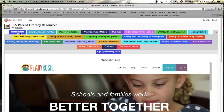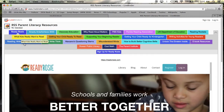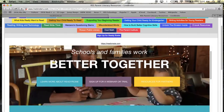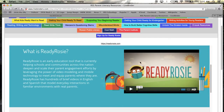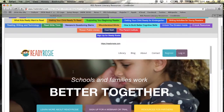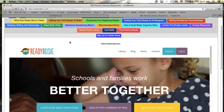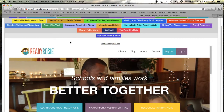The first tab, ReadyRosie, is a free resource available to all families in Rowan County. From this tab, you will be able to view a quick video that explains ReadyRosie. You will also be able to sign up to receive a free text message three times per week with tips on how to build early literacy skills no matter where you happen to be with your children.